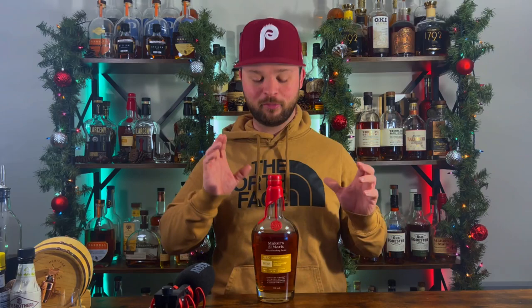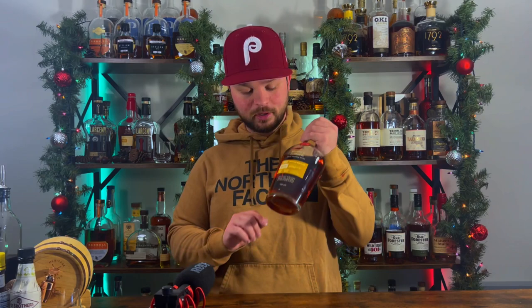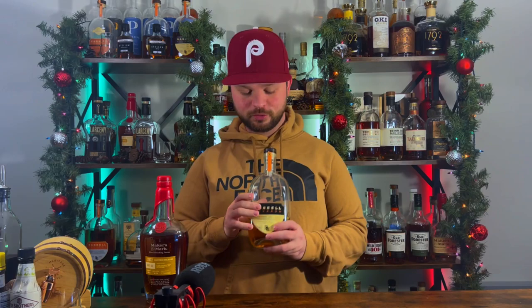Bottle number one goes to Maker's Mark BRT O2. I'm lucky enough to have both offerings, but O2 in my humble opinion is the better bottle of the two. Some places are still seeing these drop at MSRP around $60–$70 depending on the area, though they are hitting the $100 mark. I wouldn't go more than $90 on this bottle, but it's one of my absolute favorites of the year. It is coming in at 109.4 proof and it is darn good.